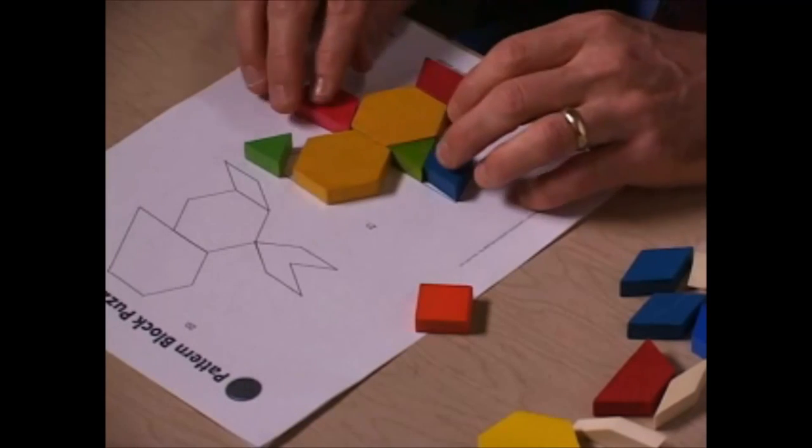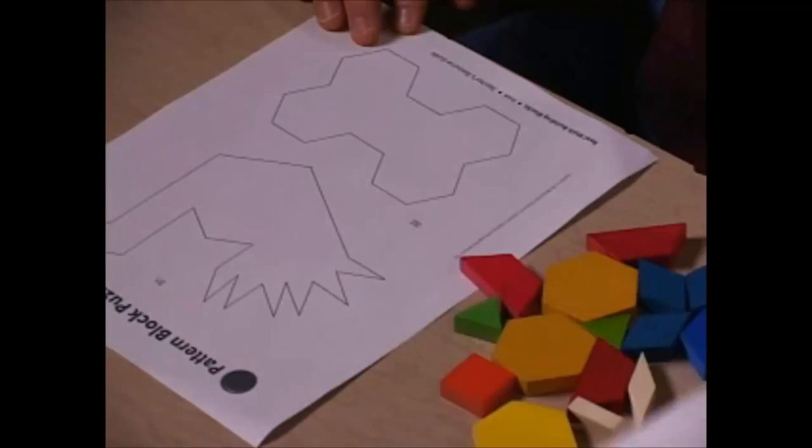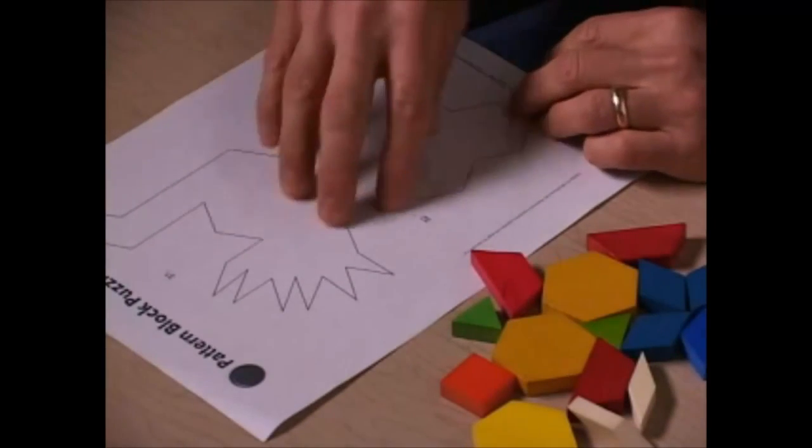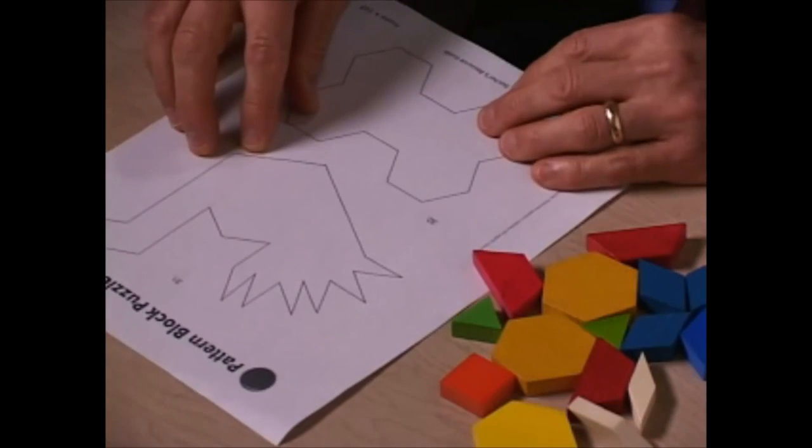If you only saw the finished product, you would say there's nowhere else for that child to go — this child has it. But if you watch the process the child used, with a lot of trial and error and guesswork, you would know there's somewhere else for those kids to go. Those kids would generally be very frustrated by puzzles like this because they just can't fill the broad areas well with trial and error — it just takes them too long.